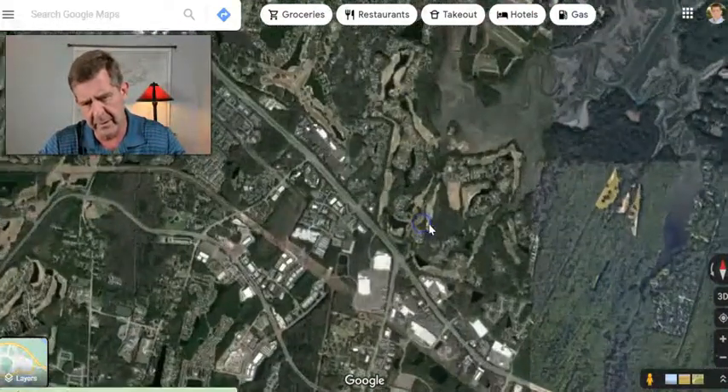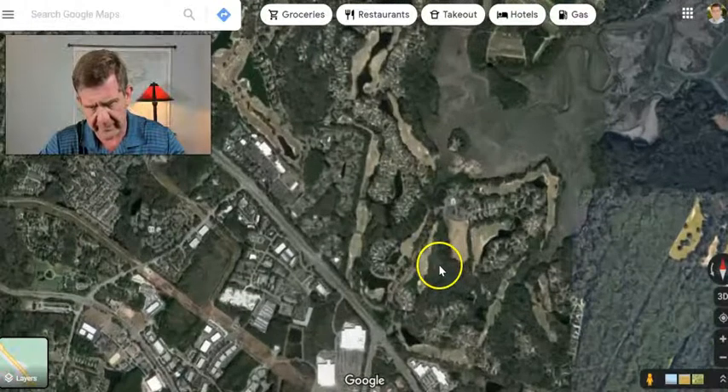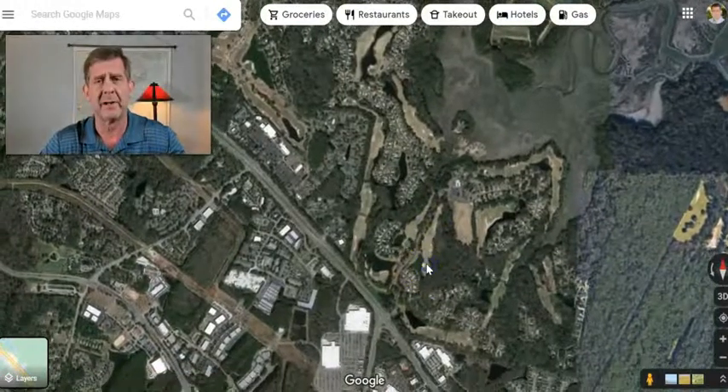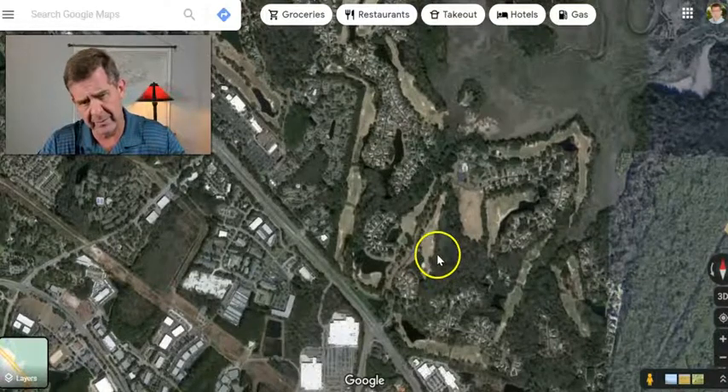Zooming in a little bit here — it's not an overly huge spot, which can be nice. It does have a manned gate to get in, so it's got a nice bit of security to it.